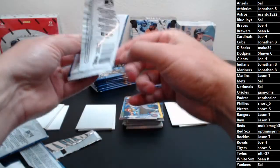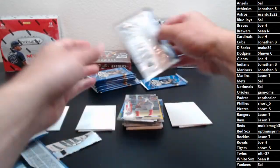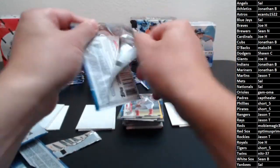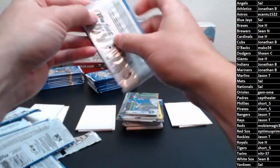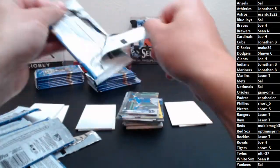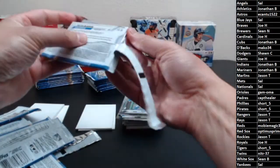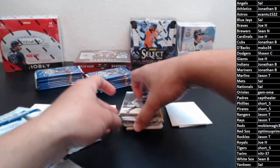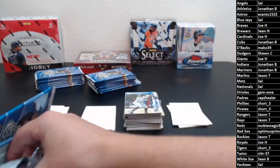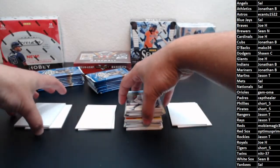With the potential of one of those relics being signed, we could potentially have more than two autos. So far I've only ever seen two, and I'm pretty sure they're all stickers — I haven't seen an on-card one yet. But you can still get some of the big names. I'm pretty sure Wander's in this, and Bobby Witt's in it. All the big prospects.